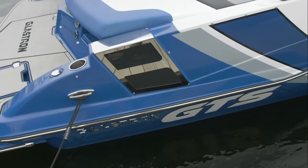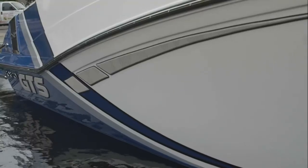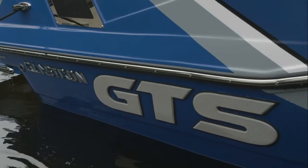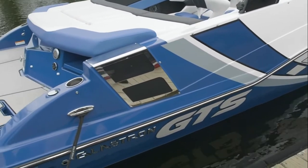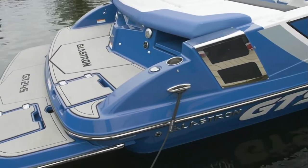The Glastron GTS series is new for 2019 in the graphics area. The new raised graphics give the boat not only beauty but classiness. It includes the SSV super stable V-hull, which provides added lift and trim response, minimal bow rise, and precise stable turning.